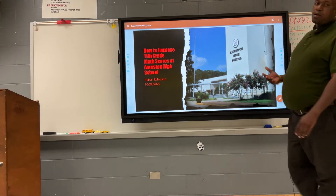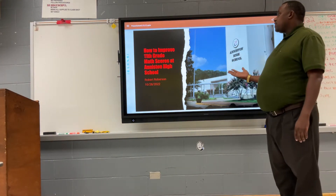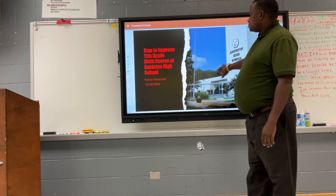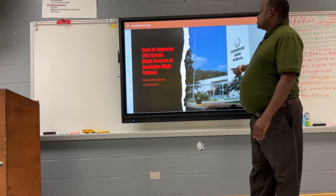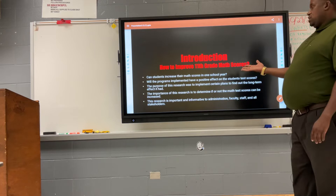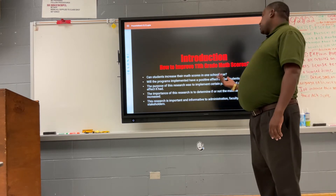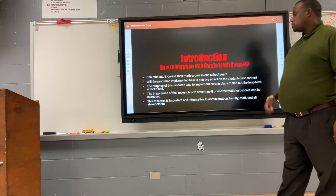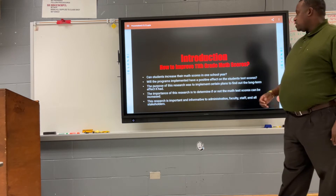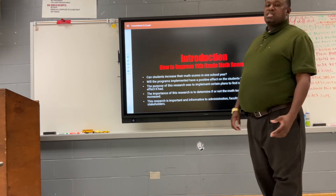Good evening, my name is Robert Robson and today I want to talk to you about how to improve 11th grade math scores here at Haniston High School on the ACT test. Here's a brief introduction. Can students increase their math scores in one school year? Will the program implemented have a positive effect on student test scores here at Haniston High School? The purpose of this research was to implement certain plans to find out the long-term effect on students' test scores.